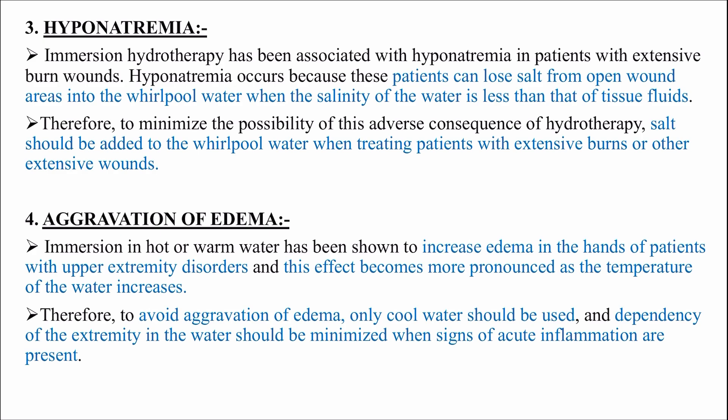Aggravation of edema: immersion in hot or warm water has been shown to increase edema in the hands of patients with upper extremity disorders, and this effect becomes more pronounced as the temperature of the water increases. Therefore, to avoid aggravation of edema, only cool water should be used and dependency of the extremity in the water should be minimized when signs of acute inflammation are present.